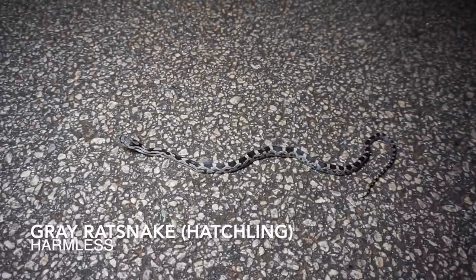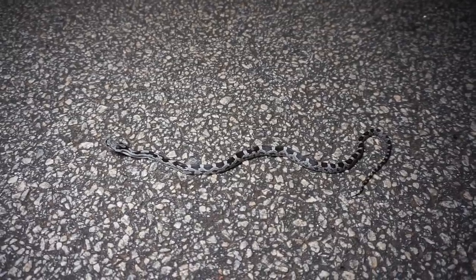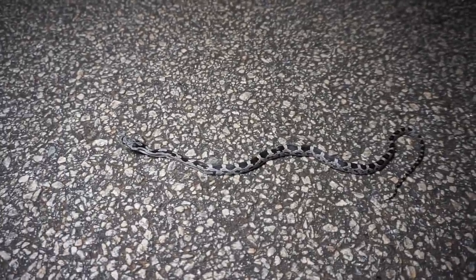Next snake of the night — baby rat snake, not too far past the copperhead. I'm back in Georgia now, just crossed the state line and found this guy. Third snake of the night, I'll keep cruising, hopefully there will be more stuff out.